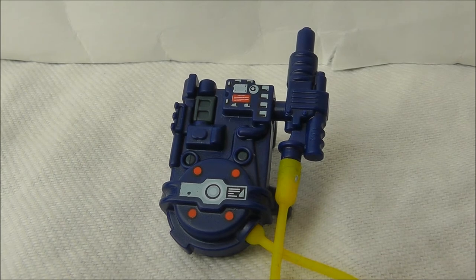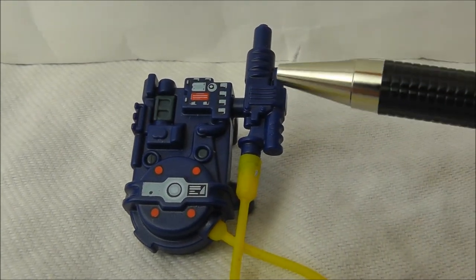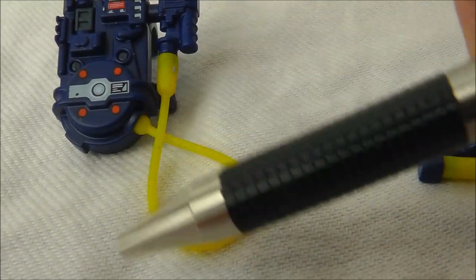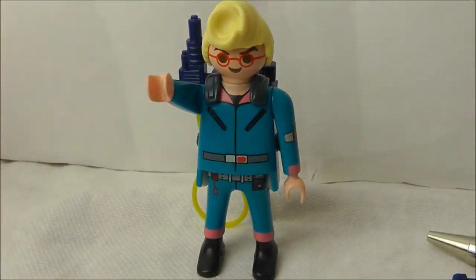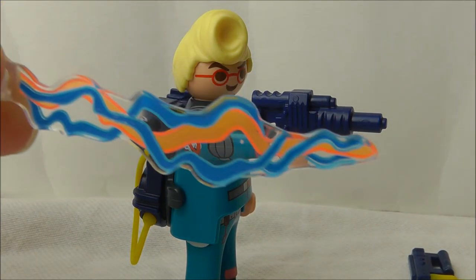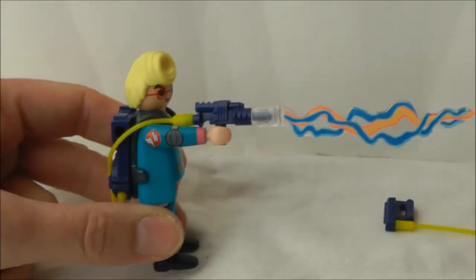Now let's look at Egon's equipment. Of course he gets a proton pack. The details on the proton pack are printed rather than stickers. The neutrino wand slots into the hole at the top for storage, and a yellow plastic hose connects the two. Egon wears it via a clip which goes around his neck. When he's ready to bust a ghost, all you need to do is put the printed proton stream on the end of the neutrino wand — and there we go.